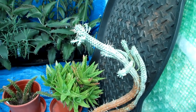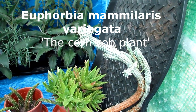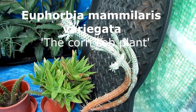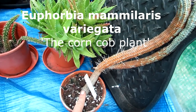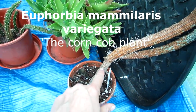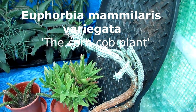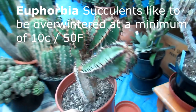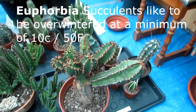Now the Euphorbias. This is Euphorbia mammillaris variegata — the 'corncob cactus' — nicknamed for its appearance, and this is the variegated form. We have the green version too. This is an old plant gifted to us — you can see the woody base with all the new growth from this year. Euphorbias like to be kept at a minimum of 10°C (50°F). Some Euphorbias are colder hardy than others but I always bring them in to be safe.